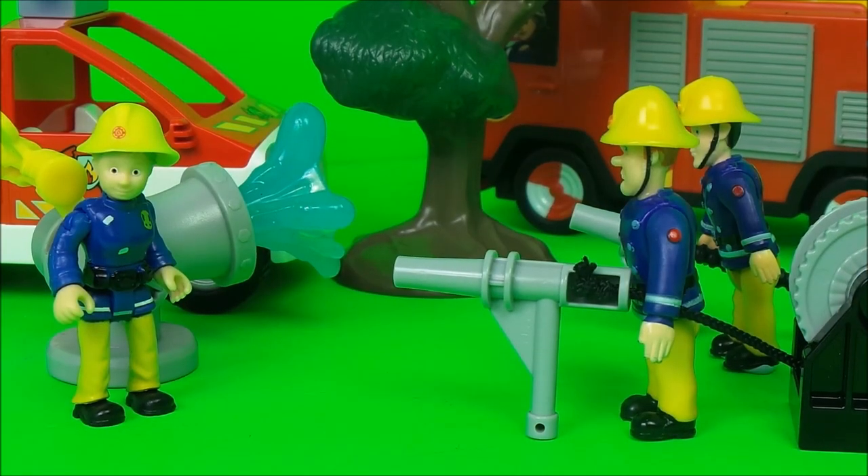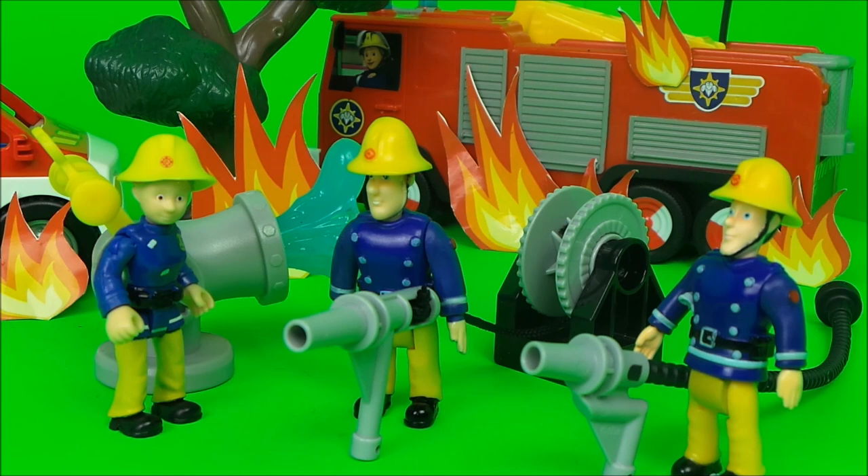The flames were out — Fireman Sam was busy congratulating his crew on a job well done when he hadn't noticed the flames weren't actually out. The flames were spreading everywhere, so there's more work for Fireman Sam and his crew to do.